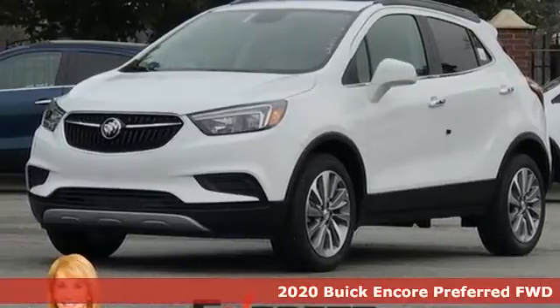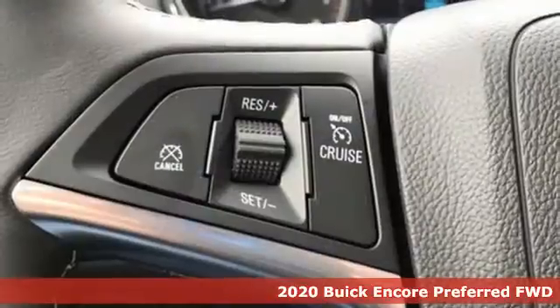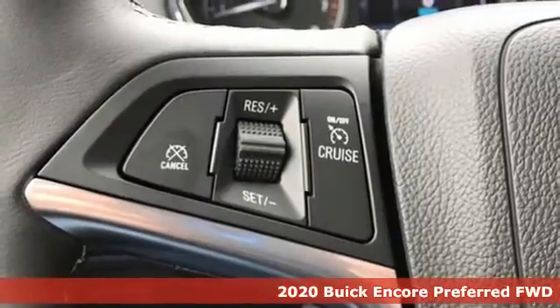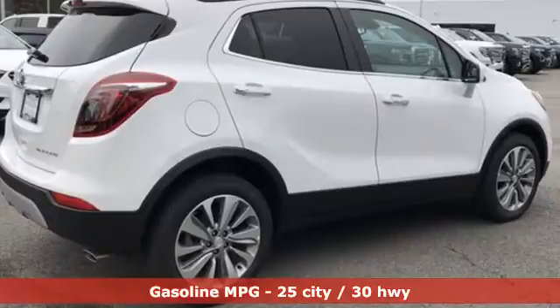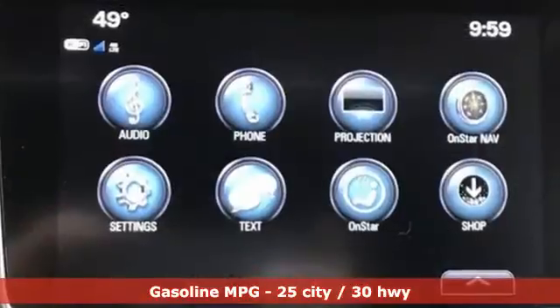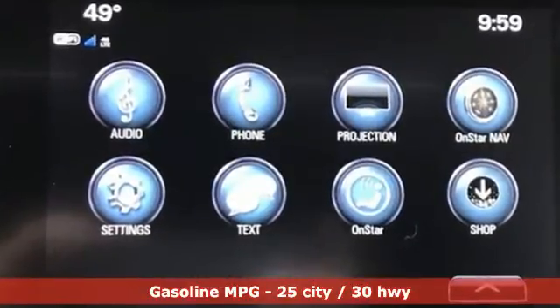Here's a new 2020 Buick Encore. Your journey to the urban jungle awaits, and this SUV is well-suited for the adventure. It comes with all the amenities you need: automatic transmission, leather steering wheel, and streaming audio.